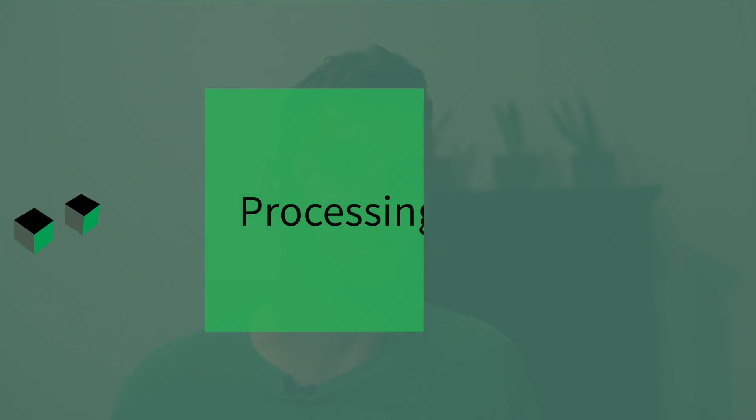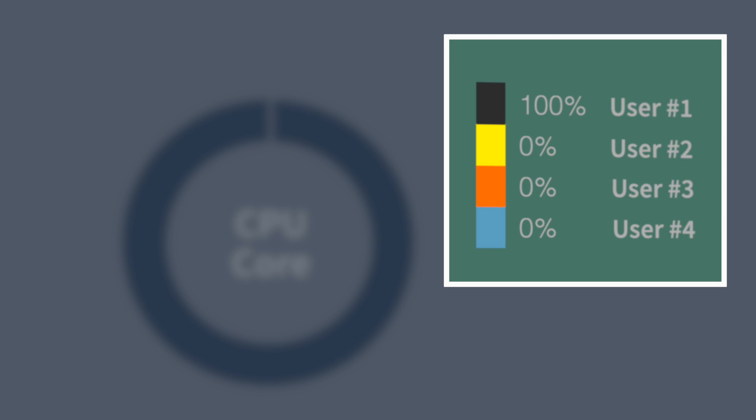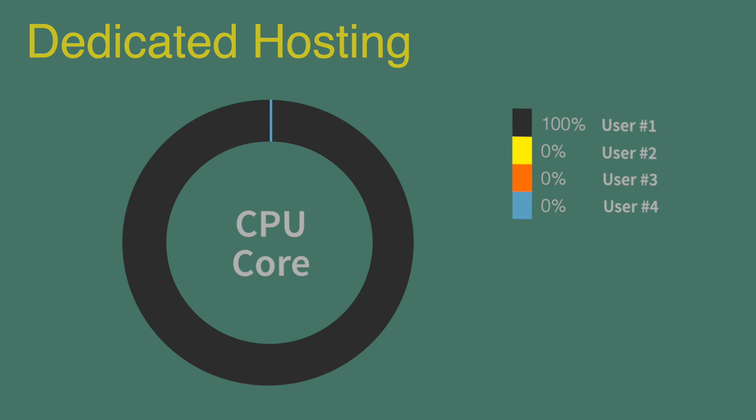Two: processing power. In shared hosting, if someone is using 100% of the CPU core at any given time, then it will slow down the processing for everyone else. So dedicated hosting is the winner here.